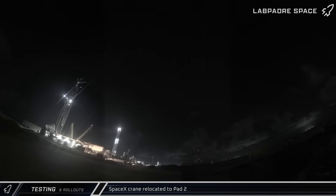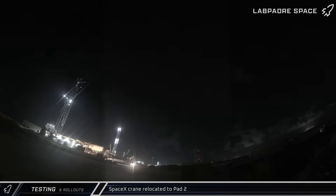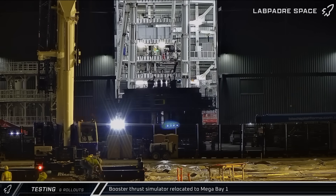Early Thursday, with its work at Pad 1 complete, SpaceX's crane was moved back across the complex to Pad 2. On Tuesday, the booster thrust simulator was relocated from the Massey outpost to the ringyard.